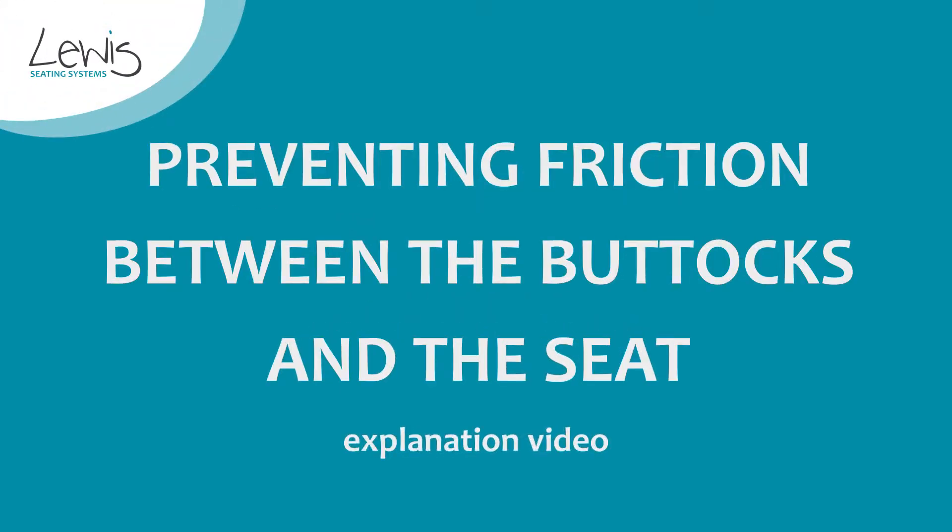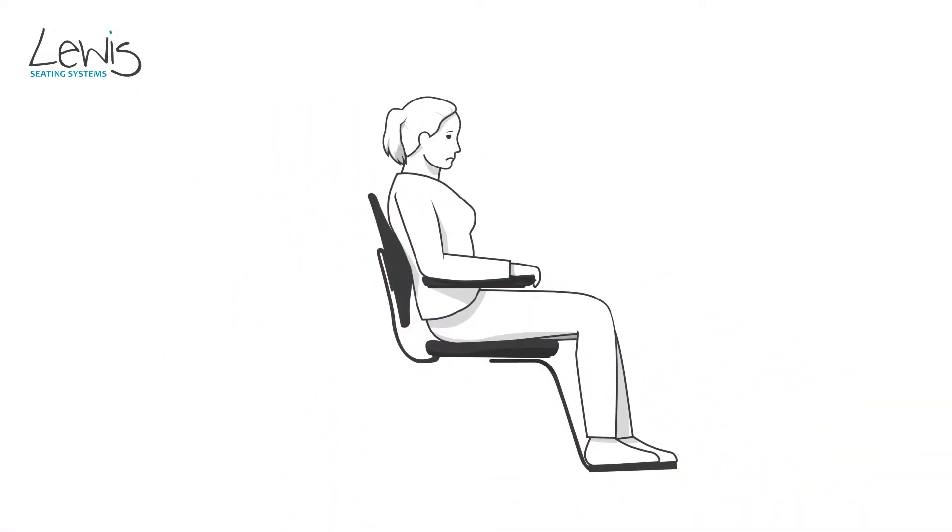This video explains how friction forces arise and, more importantly, how they can be prevented. Friction forces on the buttocks is one of the main causes of seating problems for people who have to sit all day and face difficulties when trying to change position.